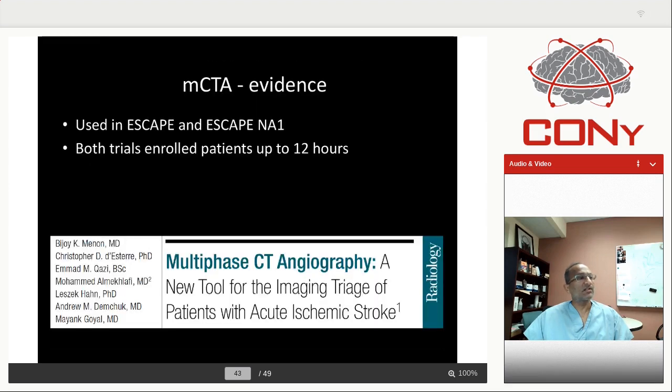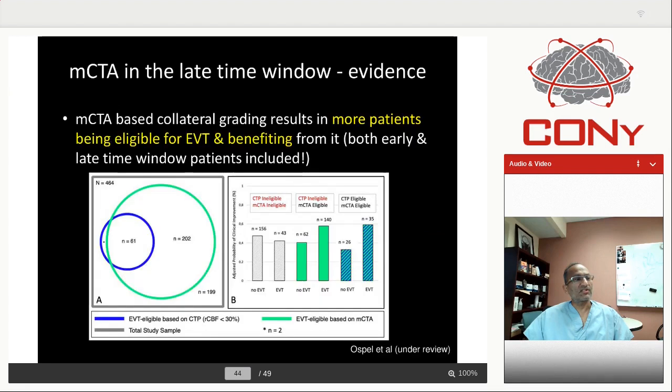Here's the evidence for multiphase CTA: it was used in ESCAPE and ESCAPE NA1, both enrolling patients up to 12 hours — the original paper was published in Radiology. We did a detailed analysis, currently under review, showing that multiphase CTA-based selection is far more inclusive than CT perfusion-based selection. Moreover, patients who were CTP-ineligible but mCTA-eligible still did really well after EVT in this multicenter study — and the outcomes were pretty good.